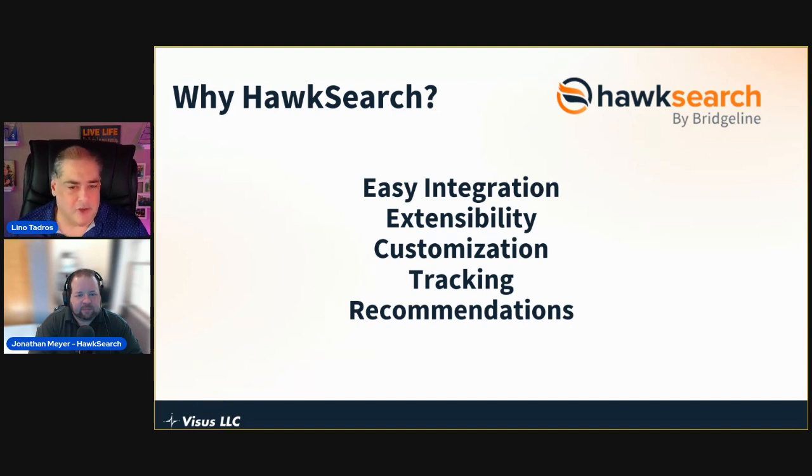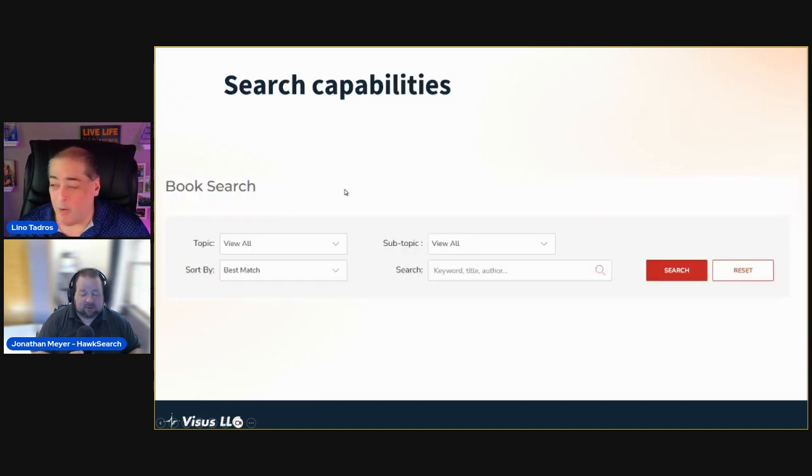These five things — easy integration, extensibility, customization, tracking, and recommendations — are what Corwin looked at when deciding to invest in HawkSearch. It paid off: they are extremely happy, which is why they gave us the okay for a public case study. It's been a real delight for them over the last few years.